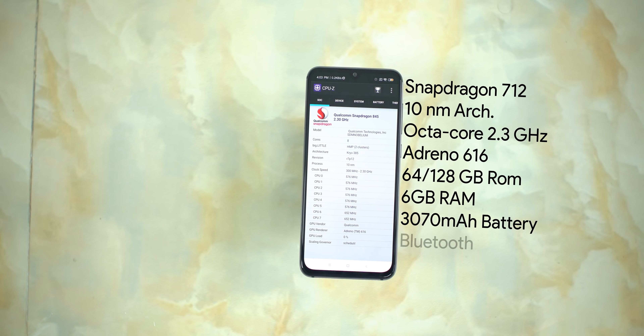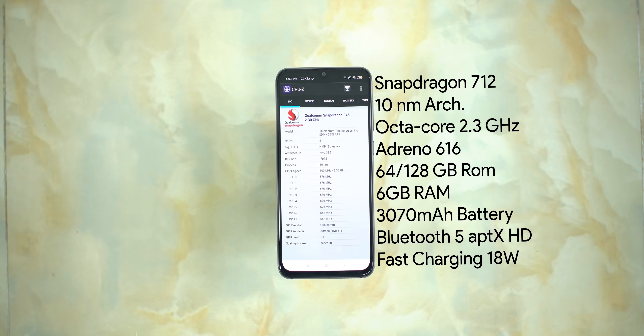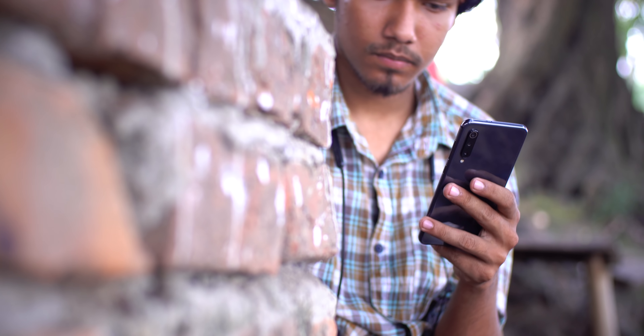The hardware section features a semi-flagship Snapdragon 712 chipset — octa-core at 2.3GHz with an Adreno 616 GPU. The 6GB/64GB variant has UFS 2.1 storage and LPDDR4X RAM. The Snapdragon 712 is a minor upgrade over the 710, providing a noticeable performance boost.